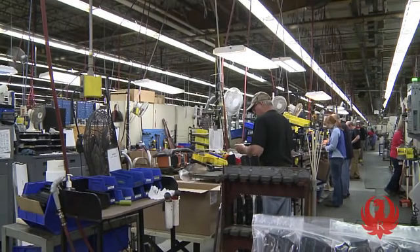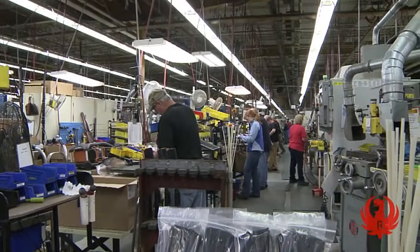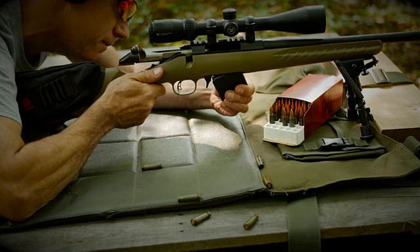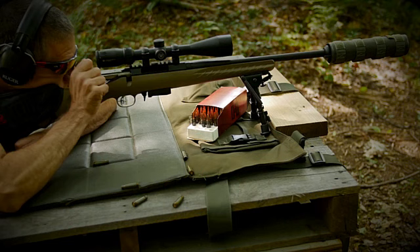Bill Ruger and Alexander McCormick Sturm founded it in 1949. Ruger has been in the market for more than 70 years, and up until now, they continuously offer consumers almost 800 variations of more than 40 product lines. Following Smith & Wesson in the handgun market and Remington in the pistol market, Ruger Firearms is next in line as the largest firearm manufacturer, producing reliable, affordable, and versatile rifles.